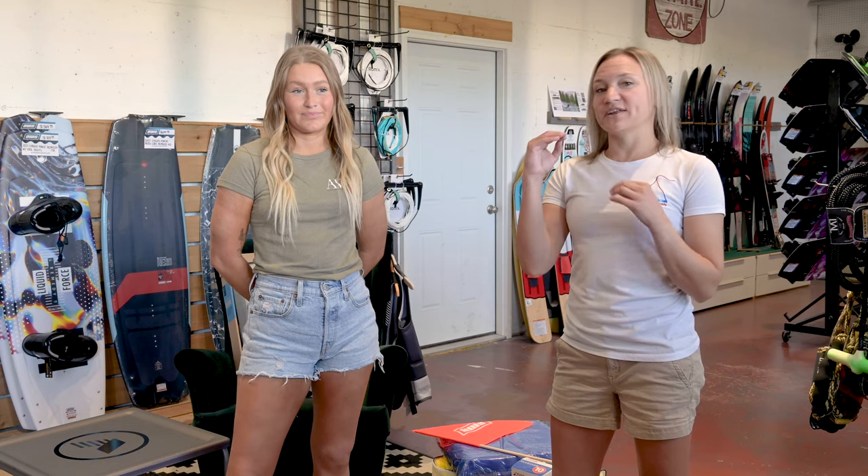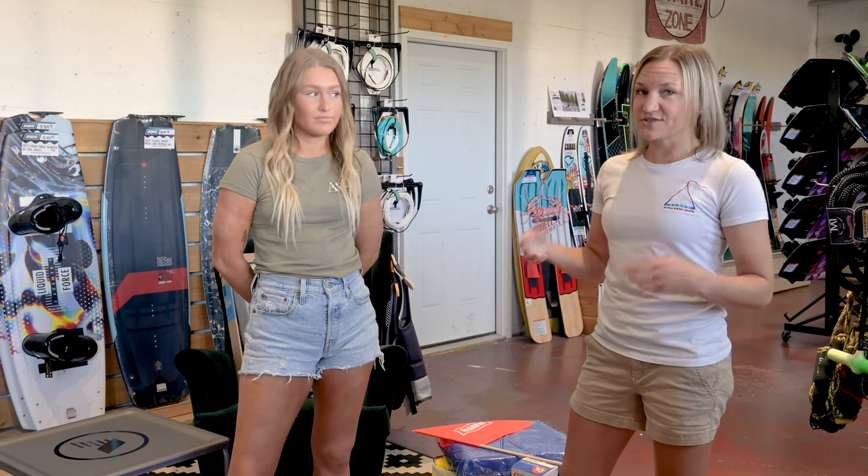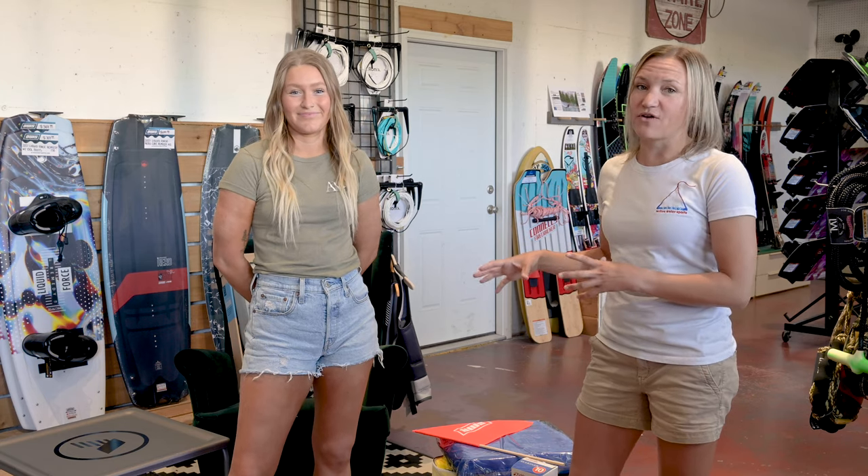Summer also works in our pro shop, so she has a list of gear and items she recommends you outfit your boat with before you get started on the water. Summer's list is broken into three parts: things you have to have to be legal on the water, items we recommend, and things that are just fun extras. We live in Oregon, so we'll go over what you need to be legal here in Oregon — make sure you know your state's requirements before you hit the water.